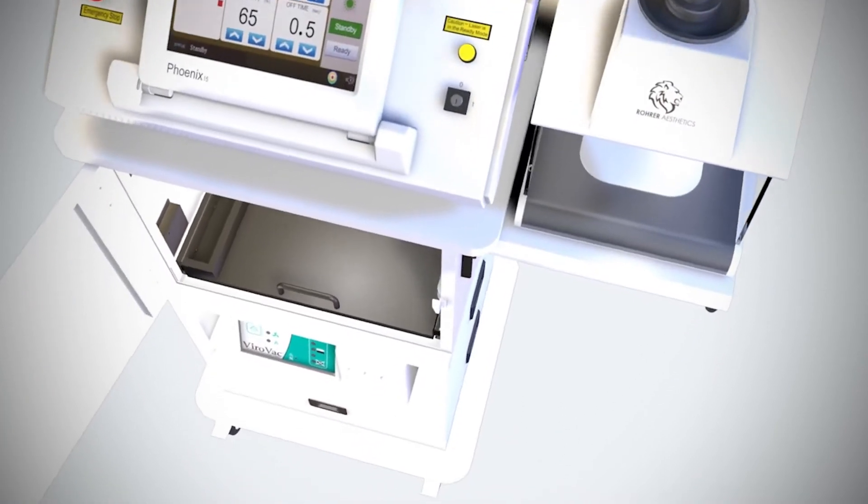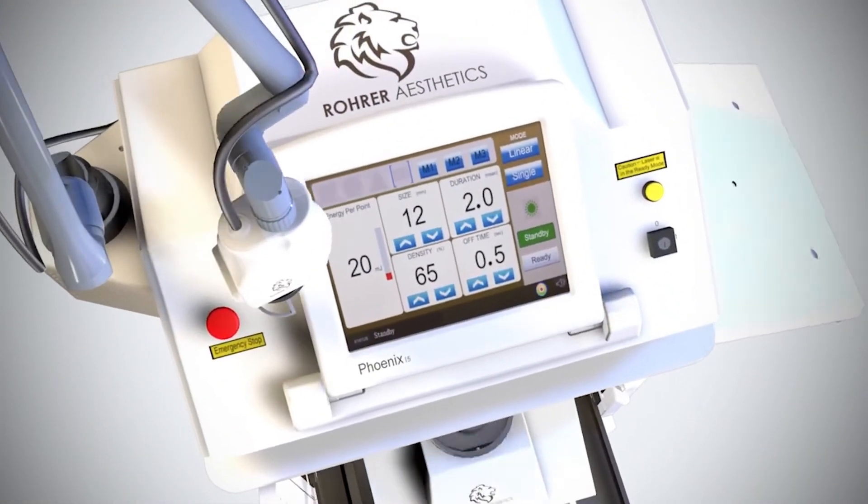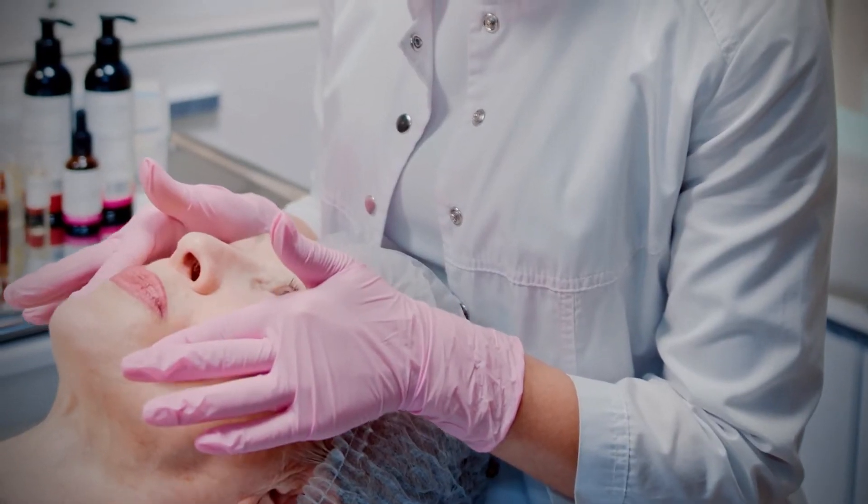With easy transportation and assembly features, the Phoenix is the ideal CO2 laser system for sharing among providers or practices with multiple clinic locations.